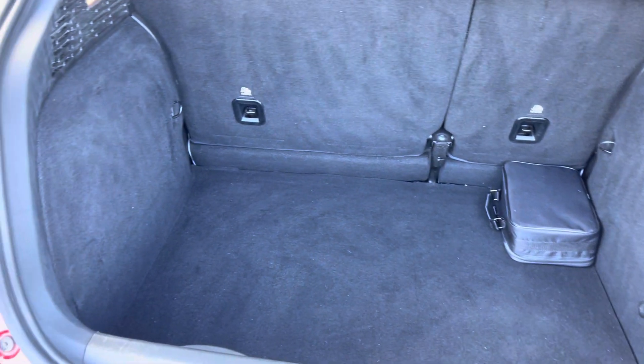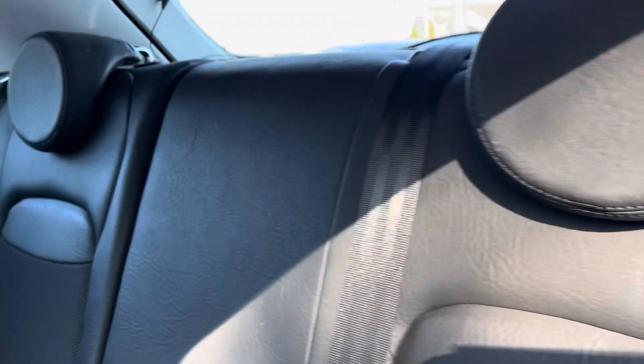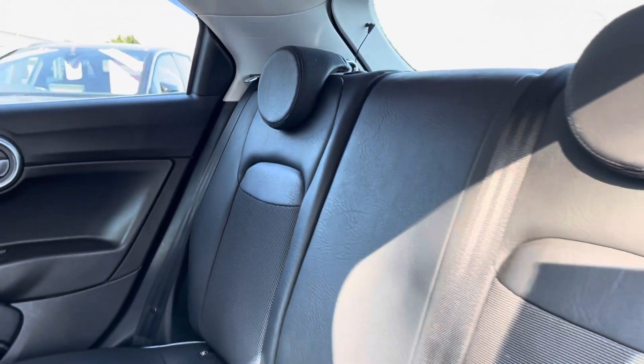Here you can see you do have a very spacious boot, with enough space for multiple suitcases and all your weekly shopping. The rear seats do come with a half leather, half cloth posture finish.